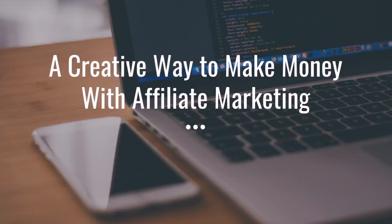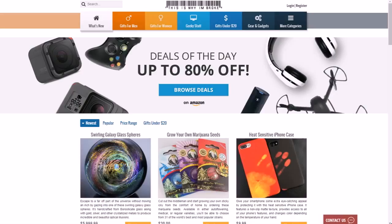Hey guys, Justin Bryant here from SelfMadeSuccess.com and in this video I'm going to show you a very creative way to make money with affiliate marketing.